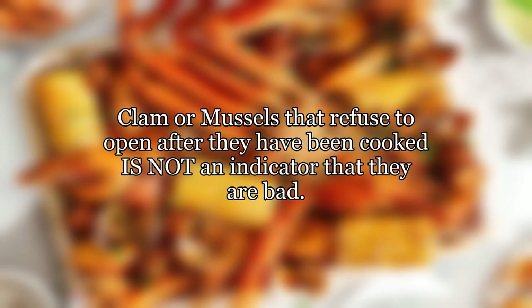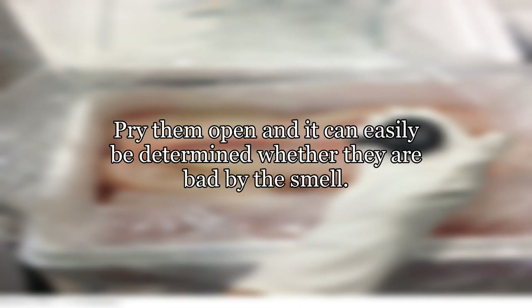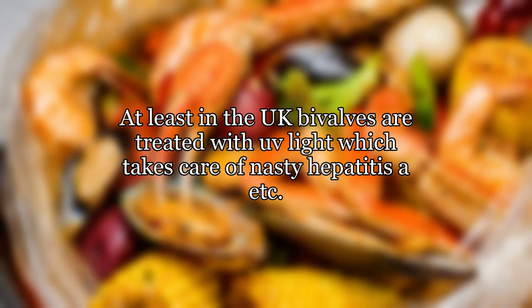Clams or mussels that refuse to open after they have been cooked is not an indicator that they are bad. Pry them open and it can easily be determined whether they are bad by the smell. At least in the UK, bivalves are treated with UV light which takes care of nasty hepatitis and similar pathogens.